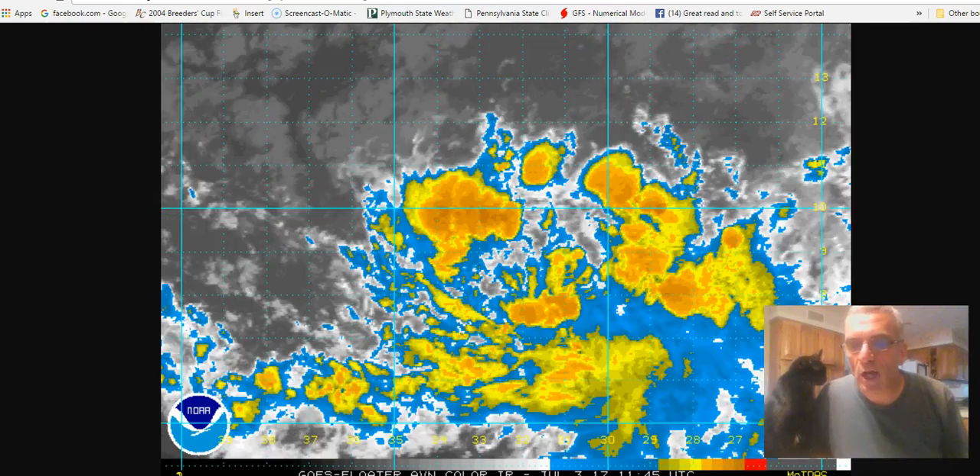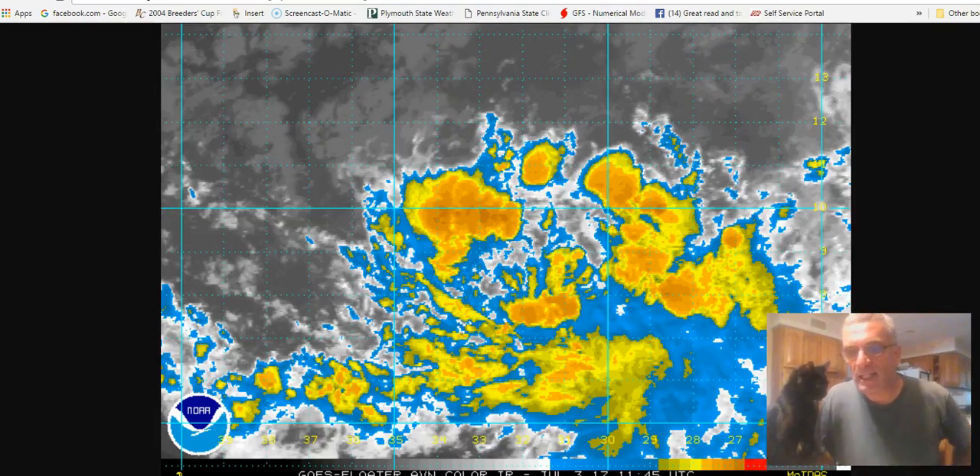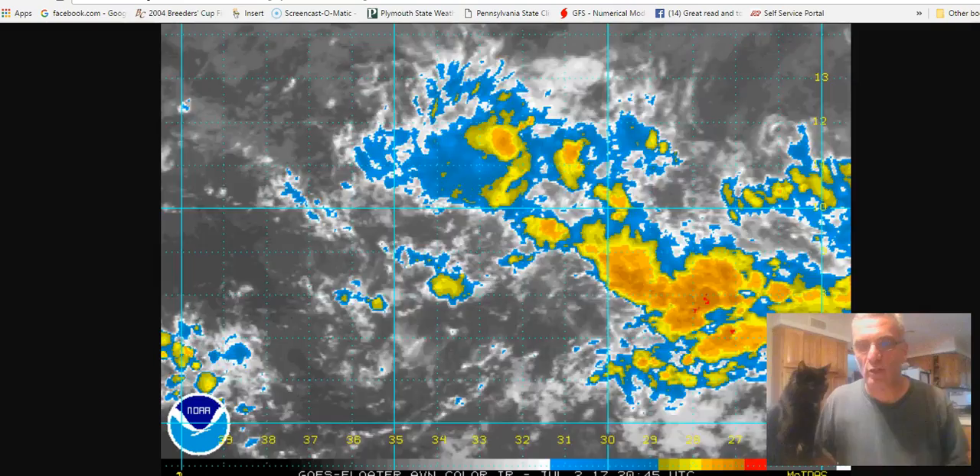Hi everybody, it's meteorologist Joe Chaffee on this Monday. I don't know if you can see him, but my cat is sitting right here in the middle of the enhancement, so when I switch satellites you'll probably be able to see it better.